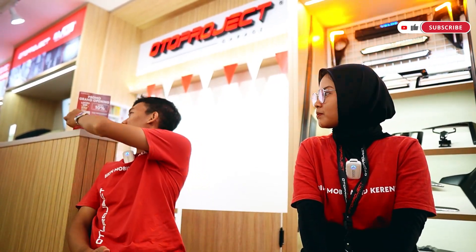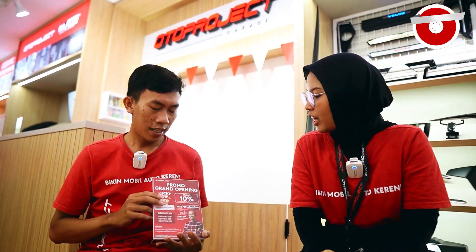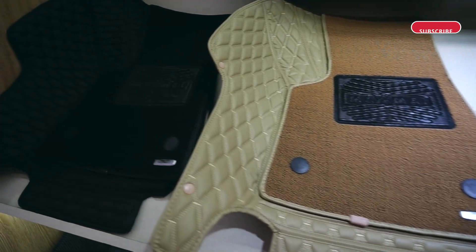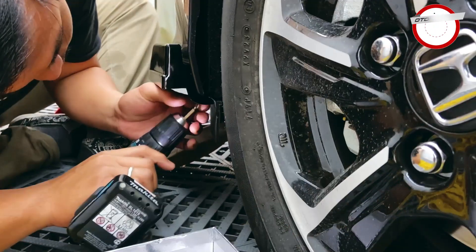Sekarang kita lagi sama Kak Ida selaku Head Store di Oto Project Garage Cibubur. Halo Kak Ida. Halo Sarah. Di sini tuh ada promo apa aja sih? Jadi kan kita baru opening hari ini, kita ada promo khusus Grand Opening, banyak banget promonya Sarah. Yang pertama, ada diskon 10% untuk semua produk, kecuali MaxMed 70 ya. Yang kedua, selain ada diskon 10%, itu juga ada free biaya pemasangan, dengan syarat: isi Google Review, dan transaksi minimal 5 juta, itu udah free biaya pemasangan. Tapi kalau transaksinya di bawah 5 juta, cukup bayar biaya pasang yang paling besarnya aja.